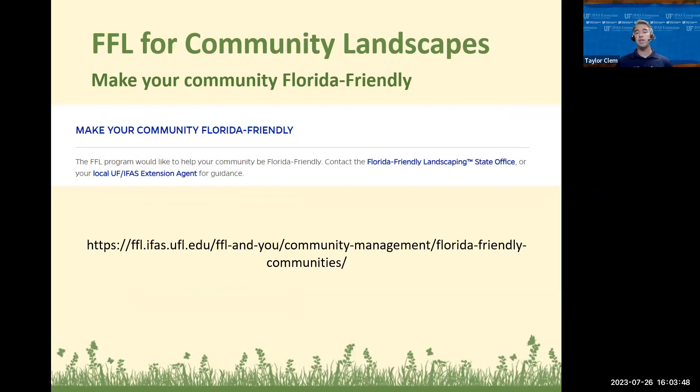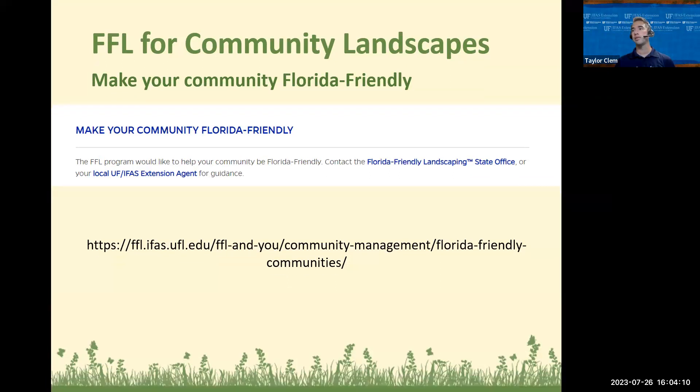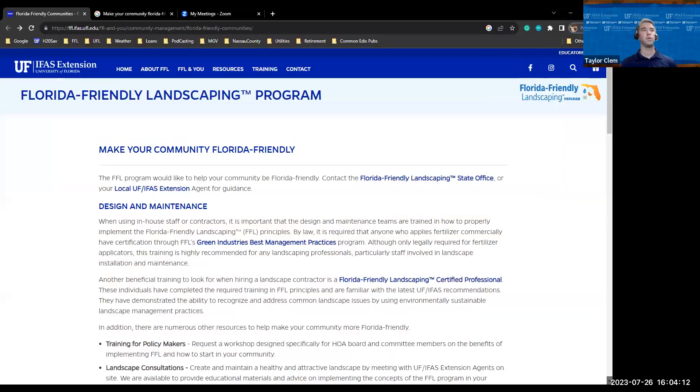As homeowners and property owners working within your community, there are strategies you can work toward to make your community Florida-Friendly. Let me switch my share screen to show you some of those resources.